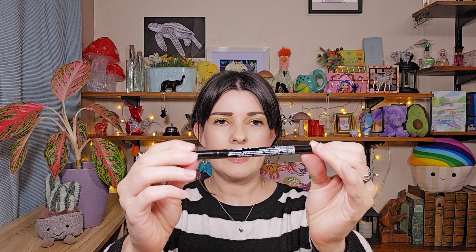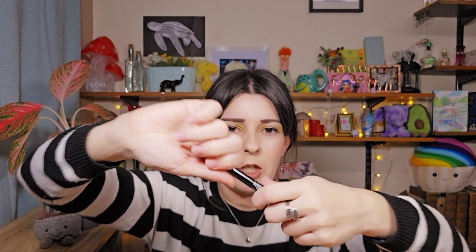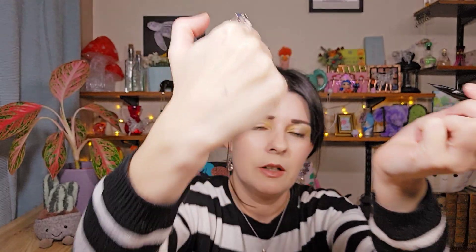Another brow product I use all the time is the NYX Lift & Snatch Pen. You give it a little shake. The only thing I don't like is the lid — I have to twist and pull it, and sometimes it can go everywhere. But it does really fine strokes and you can do really little hair-like marks with it. It's not waterproof but it's great for doing little hairs. Then you can do a bit of powder on top to set it into place — that's what I do.